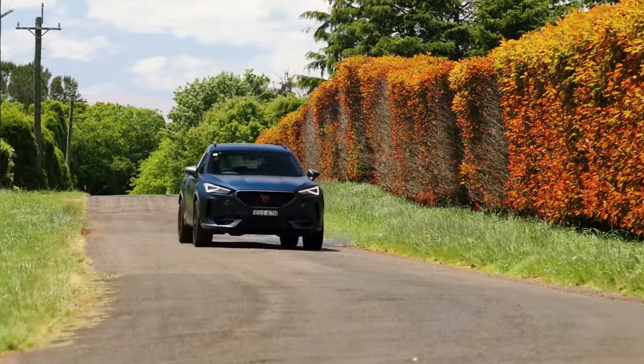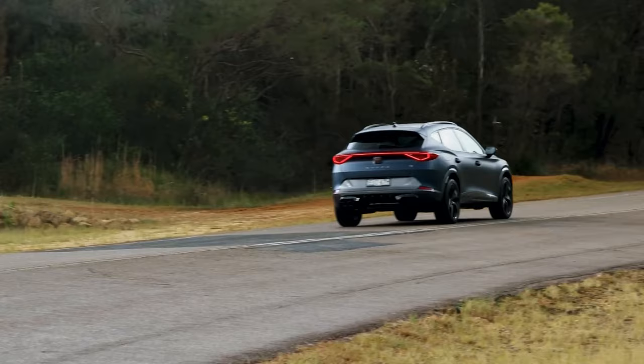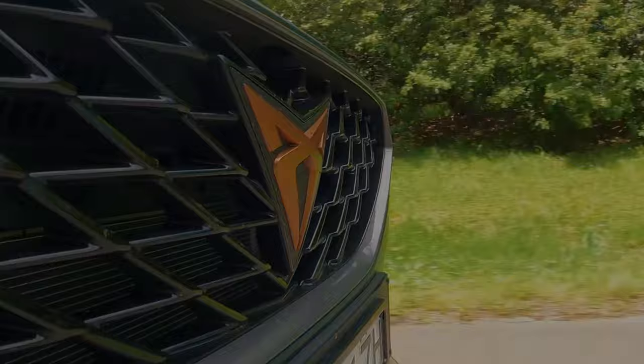Unleash your curiosity as you step into the exhilarating world of the 2024 Cupra Formentor, an SUV that blends style and performance seamlessly. With its dynamic design and powerful engine options, the Formentor beckons you to explore a driving experience beyond the ordinary. Are you ready to redefine your journey with the sporty elegance of the 2024 Cupra Formentor?